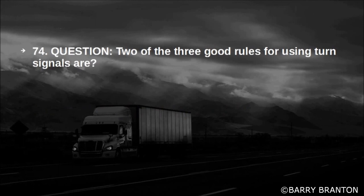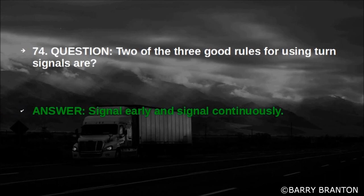Two of the three good rules for using turn signals are: signal early and signal continuously.